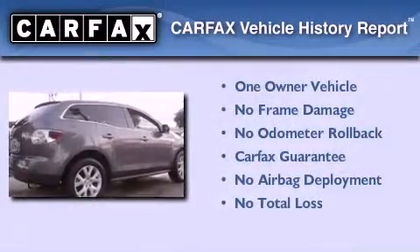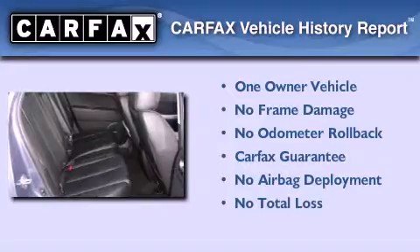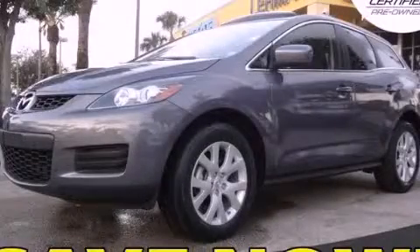This vehicle has fewer than 27,000 miles on the odometer. This Mazda has had only one owner and it qualifies for the Carfax buyback guarantee. Contact us today to schedule your opportunity to see this automobile in person.